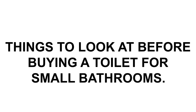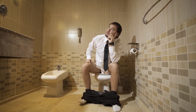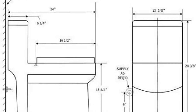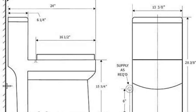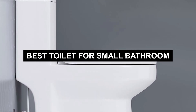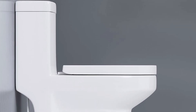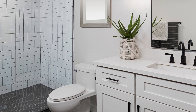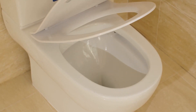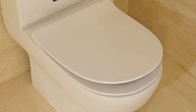Now let's look at what to consider before buying a toilet for small bathrooms. Finding the best toilet for a small bathroom can be difficult. Toilets come in various sizes and shapes, and some are better suited for smaller bathrooms than others. When choosing the best toilet for your small bathroom, you must consider its size, height, shape, and flushing power. You should also consider the style and design of the toilet, as well as its cost. This guide will help you find the best toilet for a small bathroom so that you can get the most out of your bathroom space.